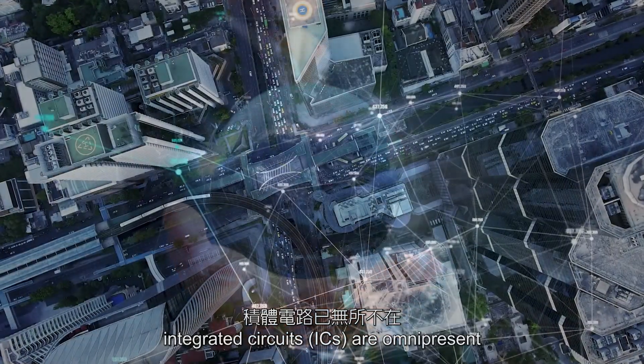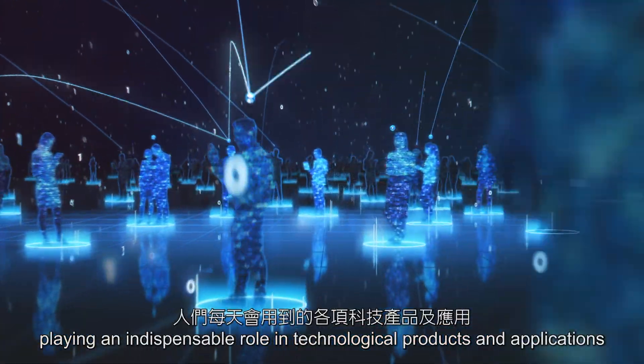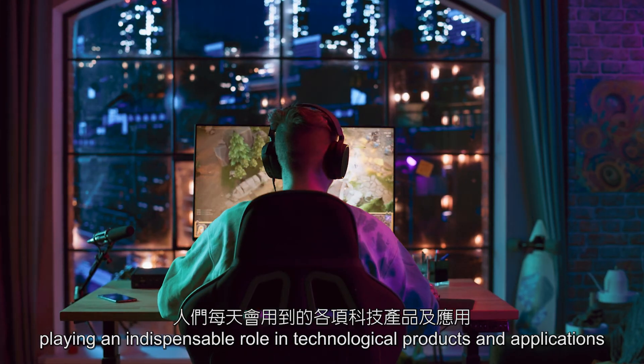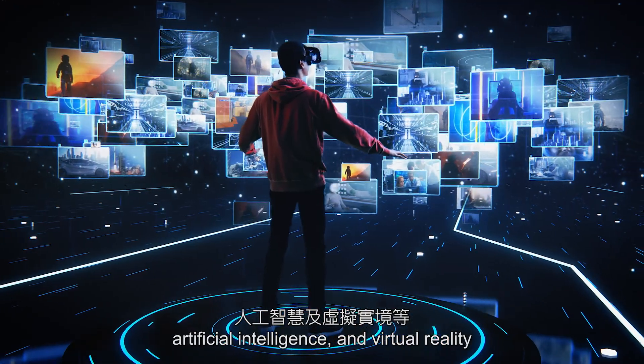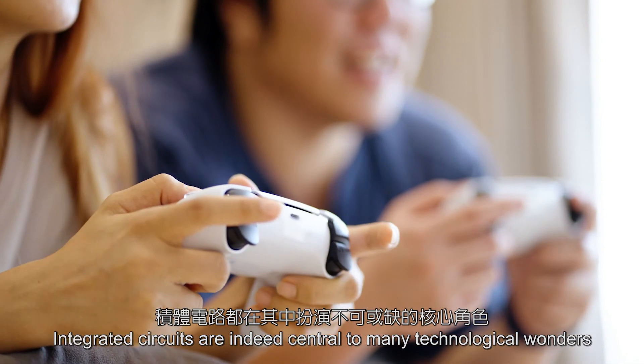In modern life, Integrated Circuits are omnipresent, playing an indispensable role in technological products and applications — including smartphones, game consoles, automotive electronics, artificial intelligence, and virtual reality. Integrated Circuits are indeed central to many technological wonders.